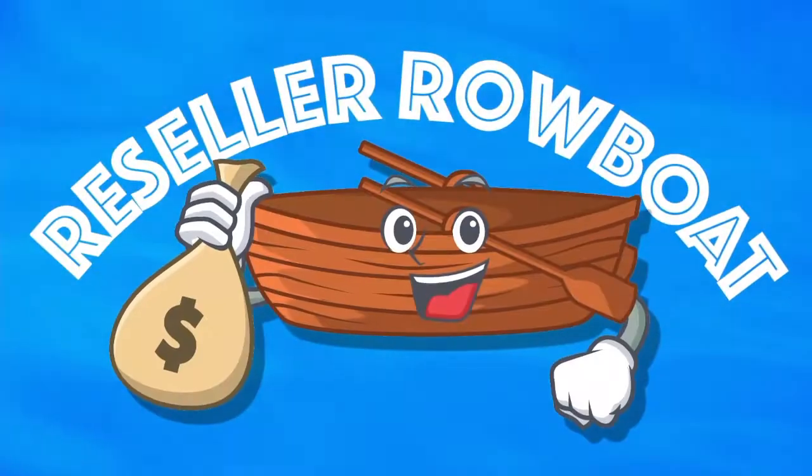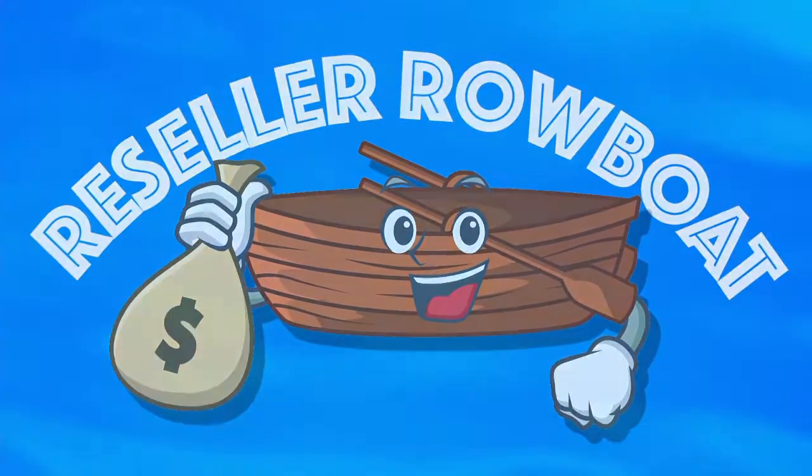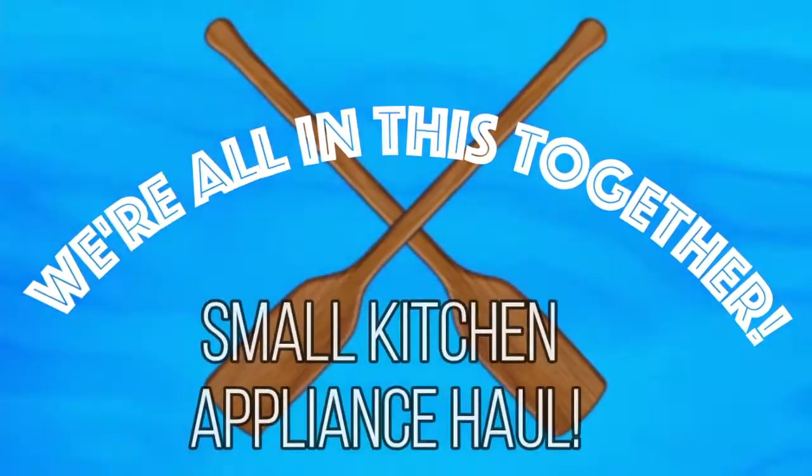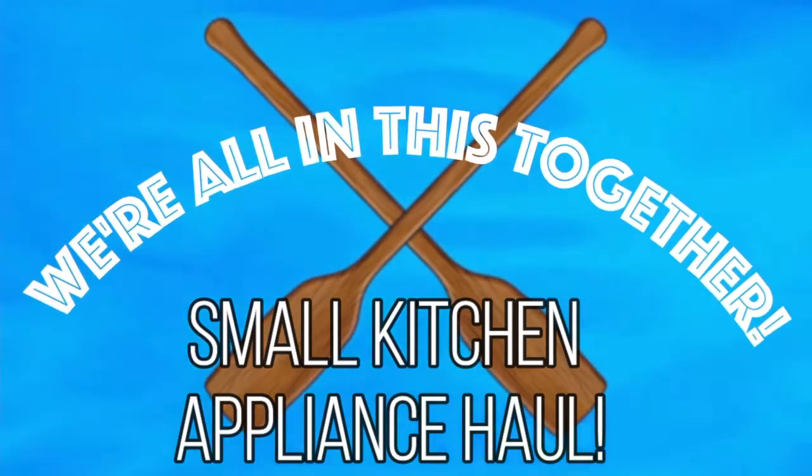Hi friends, in this video I'm going to show you a small haul of some appliances that I bought last weekend at a Goodwill to part out on eBay. So let's go ahead and launch this reseller robo — welcome back, my friends, I'm so glad you're here.